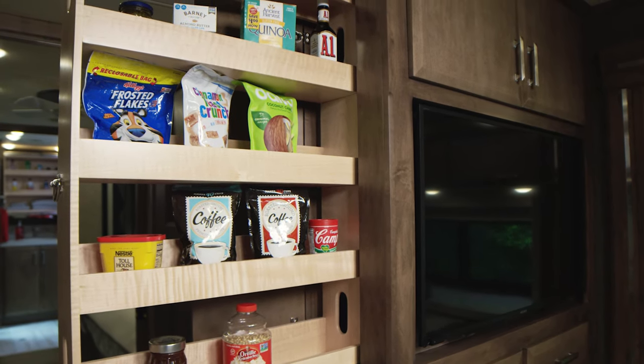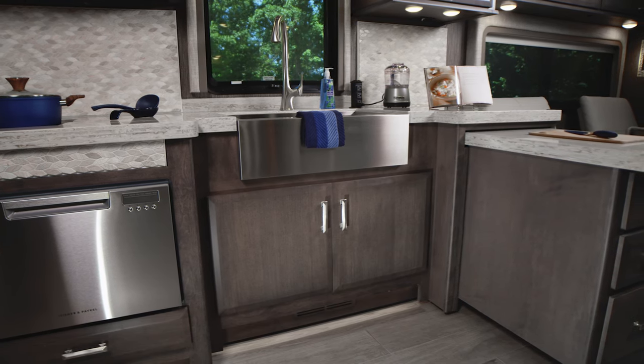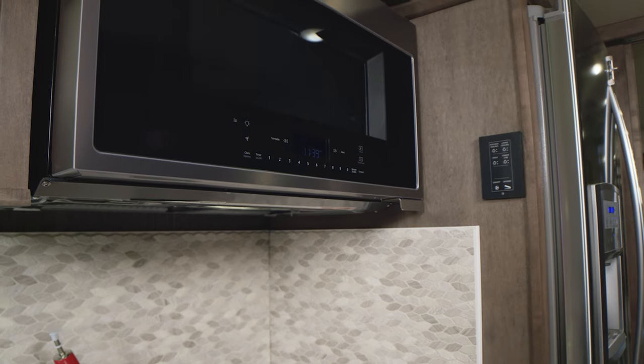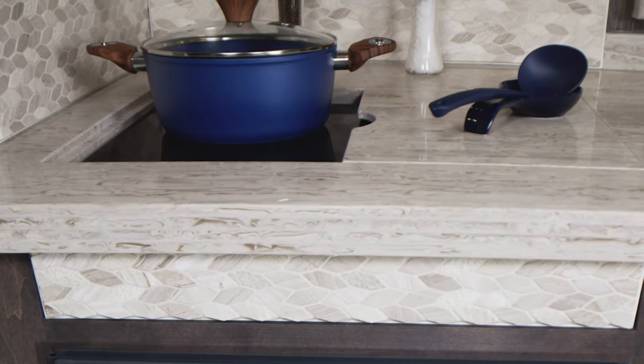That pantry locks into place when you're traveling. You'll appreciate the room in the cabinets below with drawers for all your cooking essentials. Cooking and baking can be done in the convection microwave or on the dual burner electric induction cooktop.